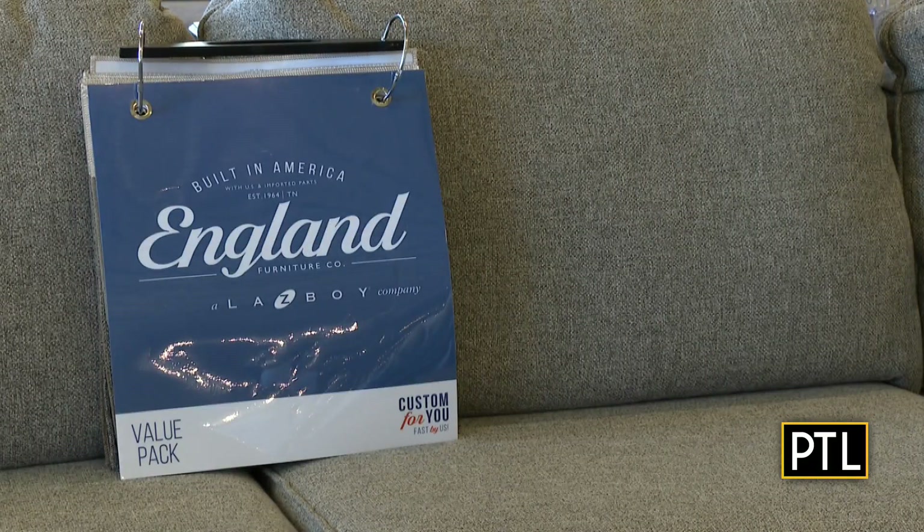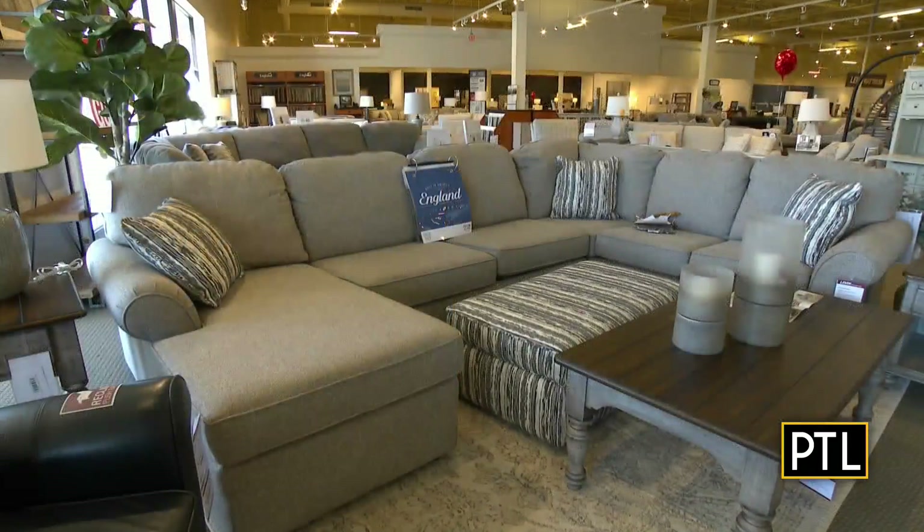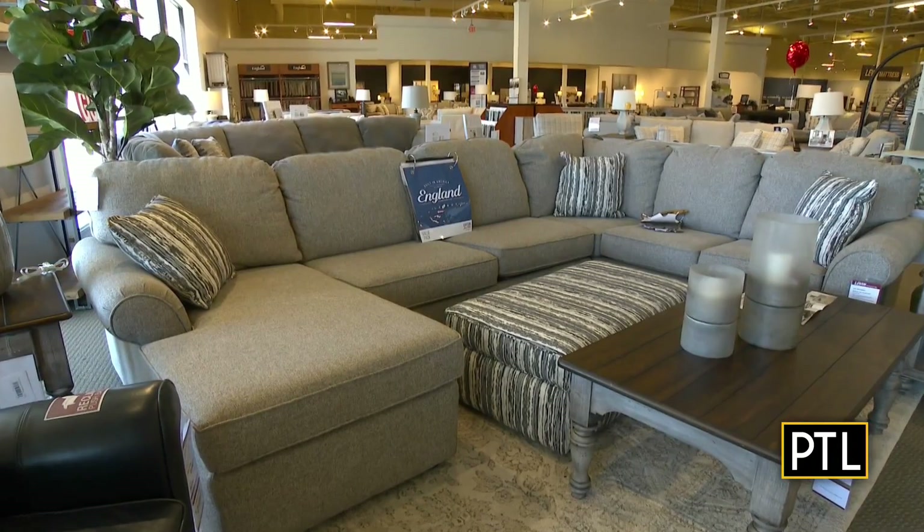So what did we exactly get? Break this down for us. We ordered you guys an England sectional. It's a company that we've had for many years at Levin, and we have many other manufacturers, but this one we put encased coils inside of the cushion and the sectional so that you guys can have a firmer seat.